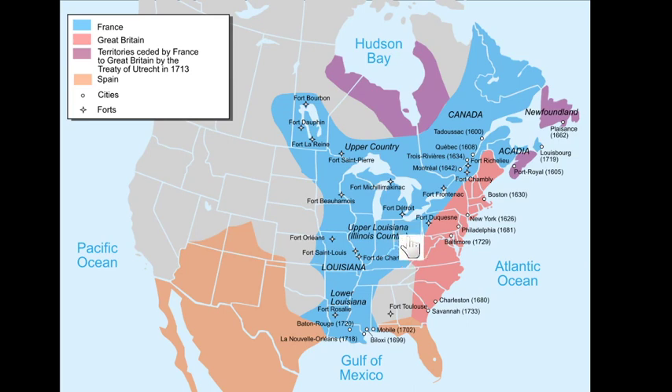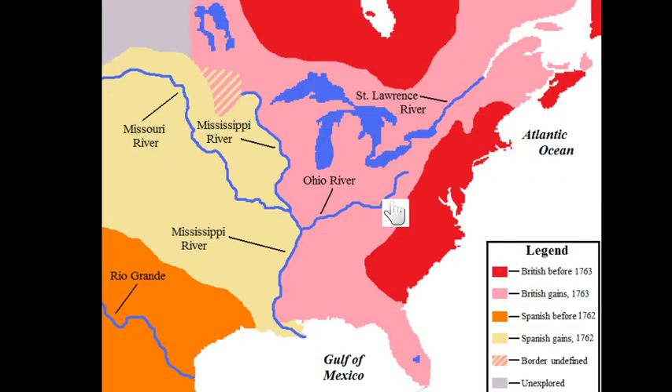It's a lot more complicated than I'm making it sound, but the French and the British started fighting. After the war, it didn't go well for the French — the British did win. The British took over all of the land in Canada and east of the Mississippi, including Florida, which was owned by the Spanish.